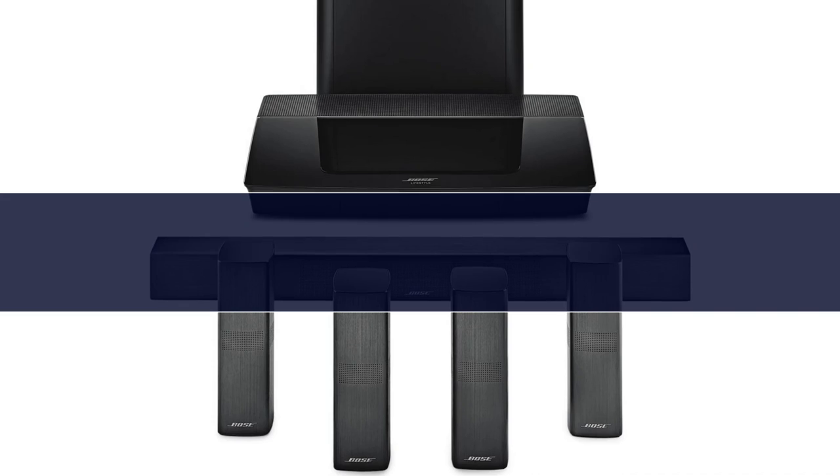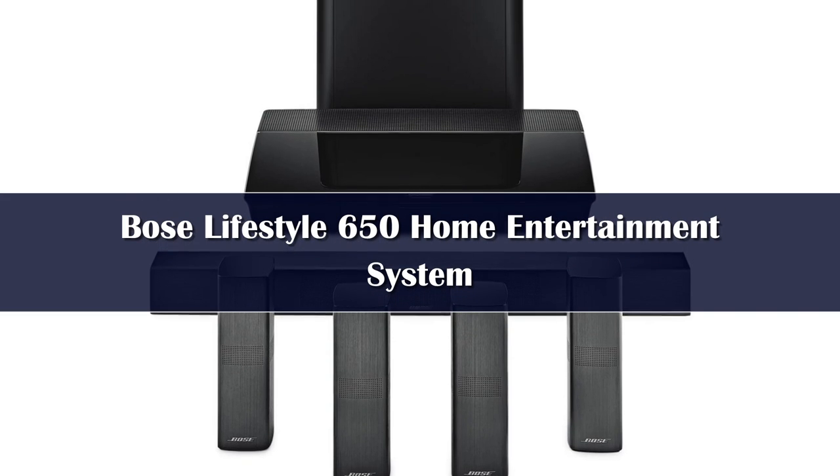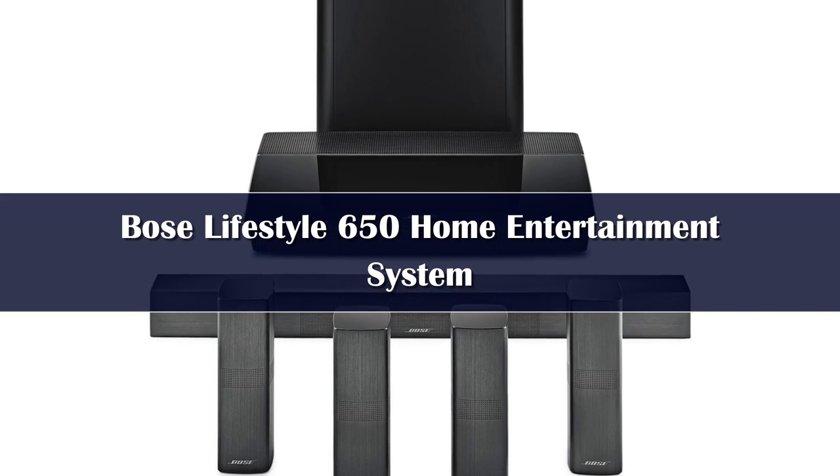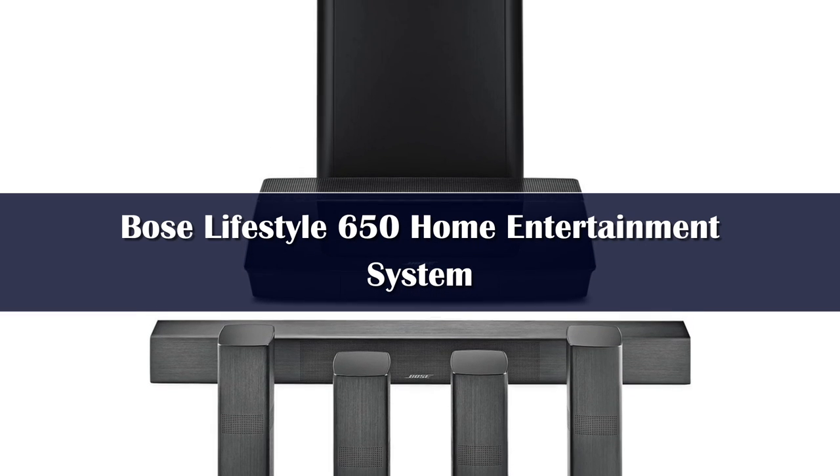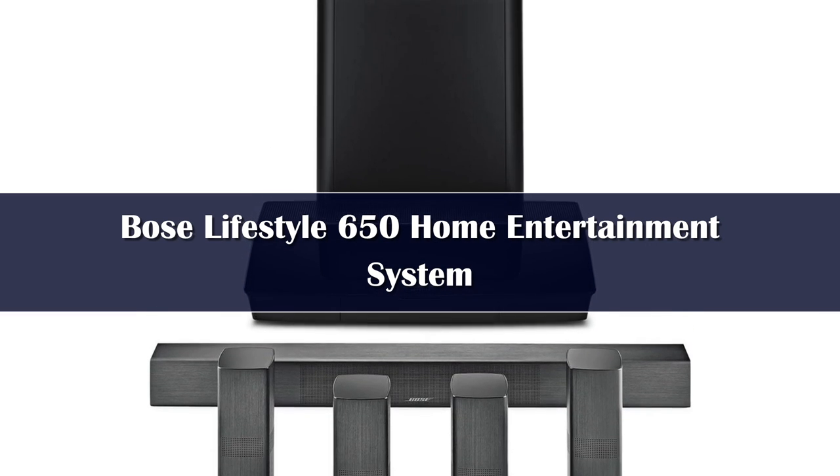Number 3. If Bose has the power to create some of the best-sounding speakers in the world, then surely it can deliver an excellent surround sound setup. The Bose Home Theater System.